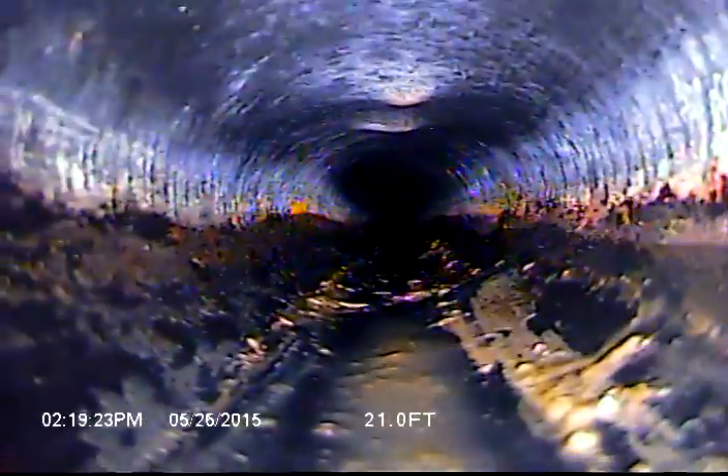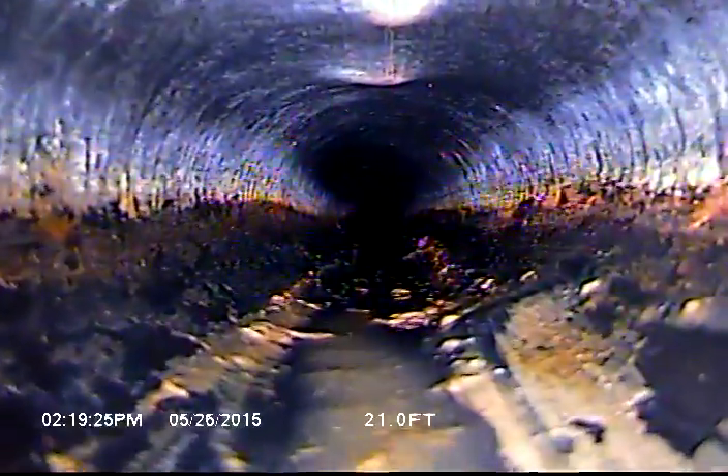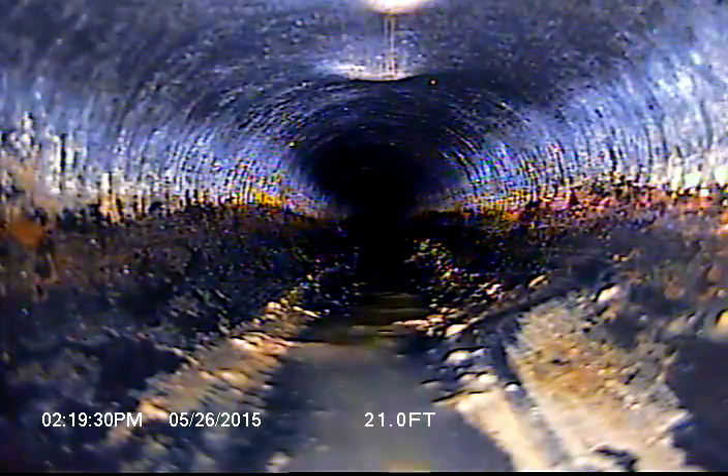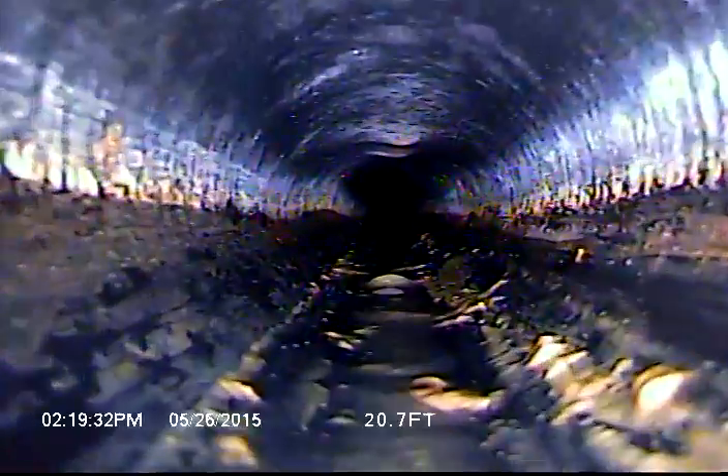Looks like we've got some dimples in the top of the pipe there, probably some rocks. This area is really rocky ground, so probably some rocks sitting on top of the pipe and the weight of it just pushed in.